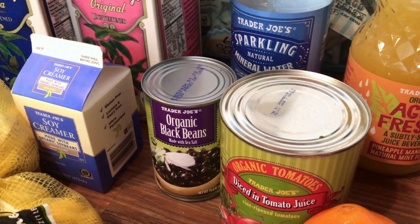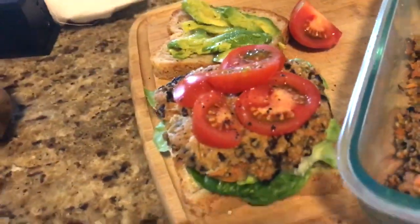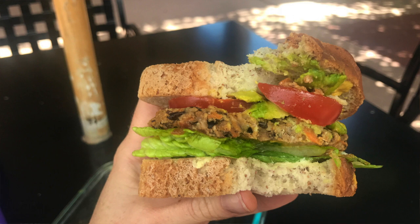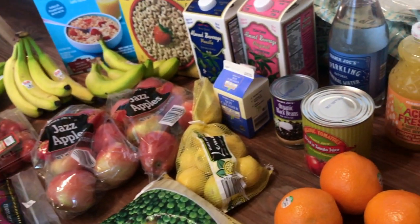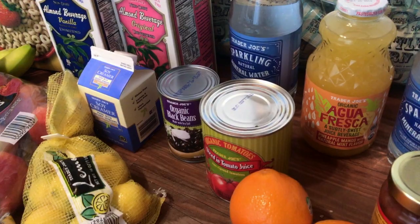One night we're going to be having black bean burgers. I got a can of black beans — we already have a can at home — and I have the other ingredients at home as well. We'll also use some onion, carrots, eggs, and ground-up oats for that.